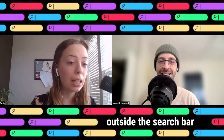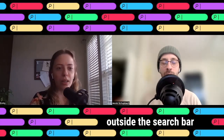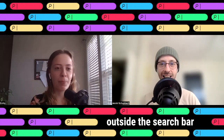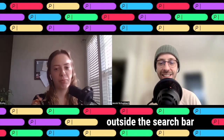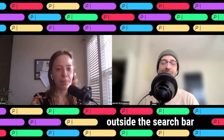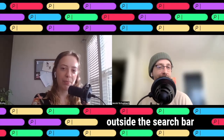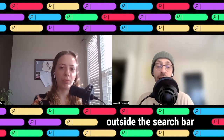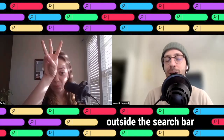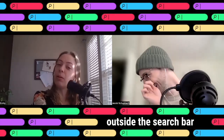Three, two, one — warm! Really talented, thank you. I'm so warmed up. I'm really good at counting too. Congratulations! Hello and welcome to Outside the Search Bar, the podcast where we try to answer questions without using Google. It's season two, episode three, and I'm Jacob Schubach.